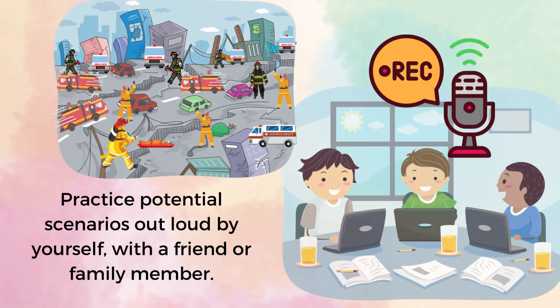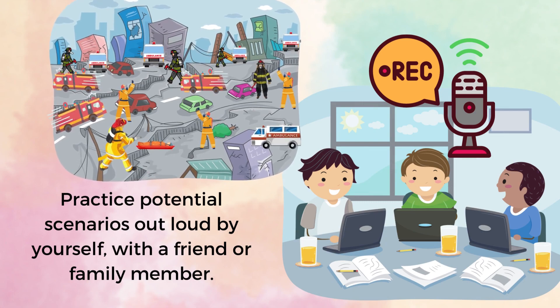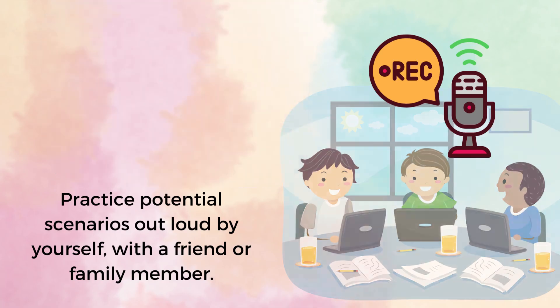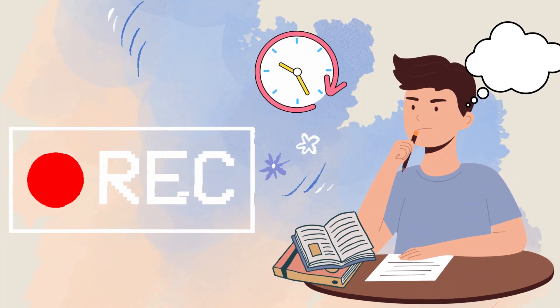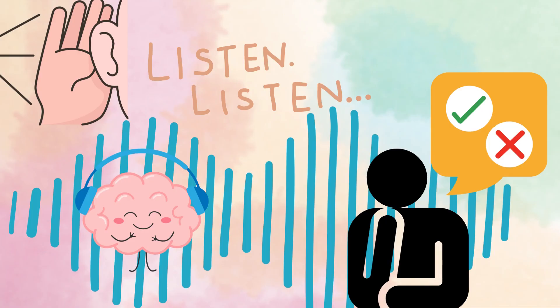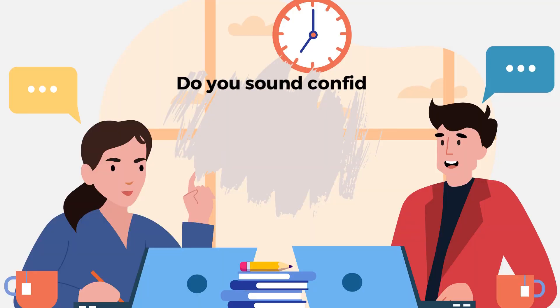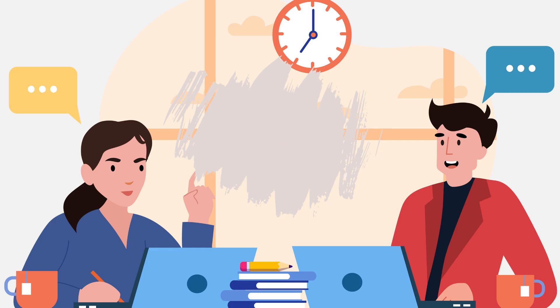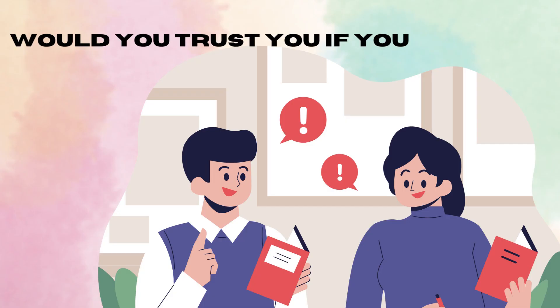Practice potential scenarios out loud by yourself, with a friend or family member. This is arguably the most impactful thing you can do to prepare yourself. Record your answers so you can review and improve as you go along. Listen to how you sound. Do you sound confident and well-prepared? Or do you sound nervous and unorganized? Would you trust yourself if you were one of the evaluators?